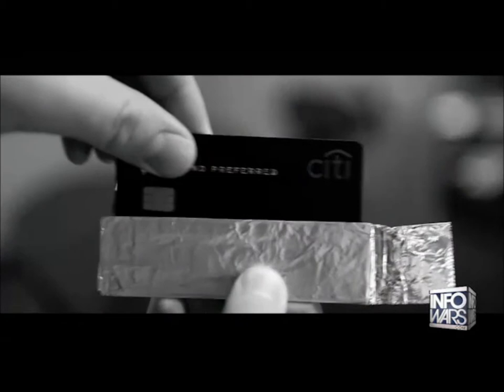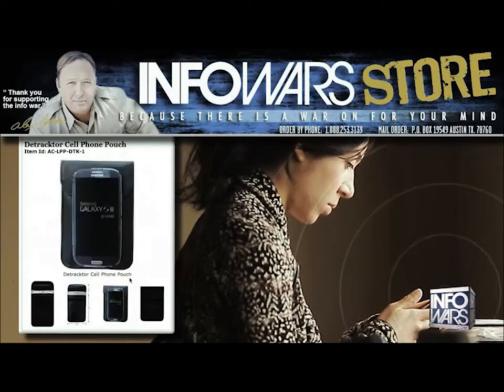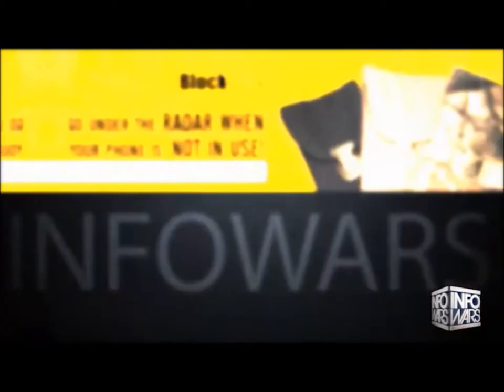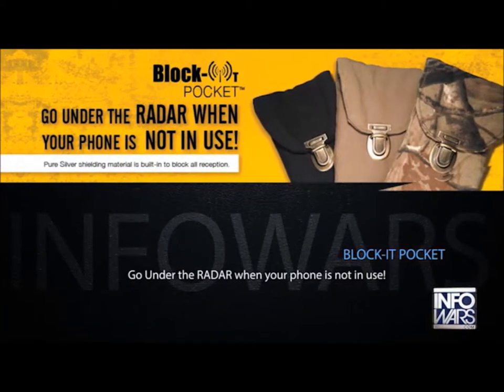There are ways to protect your information right now. You can wrap the card in tin foil, or you can pick up a specially lined wallet like those that we sell at the Infowars store. Not only are they going to stop RFID identity theft, but also cell phone tracking and eavesdropping.